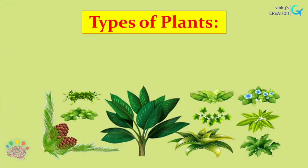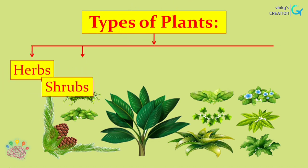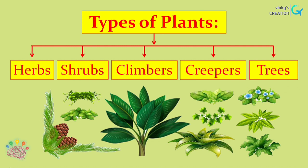Different types of plants are herbs, shrubs, climbers, creepers and trees. Let's learn more about them.